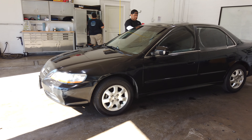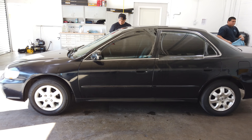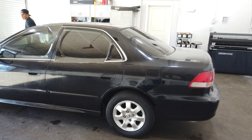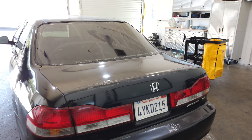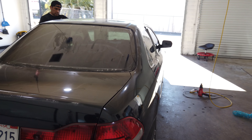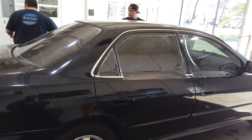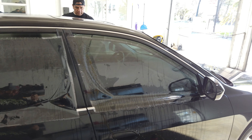Here we got a 2002 Honda Accord. We're getting it prepped right now with some tint — it's doing some shrinking. This customer chose the basic Expel CS tint. They're doing 5% in the back, 15% up front.